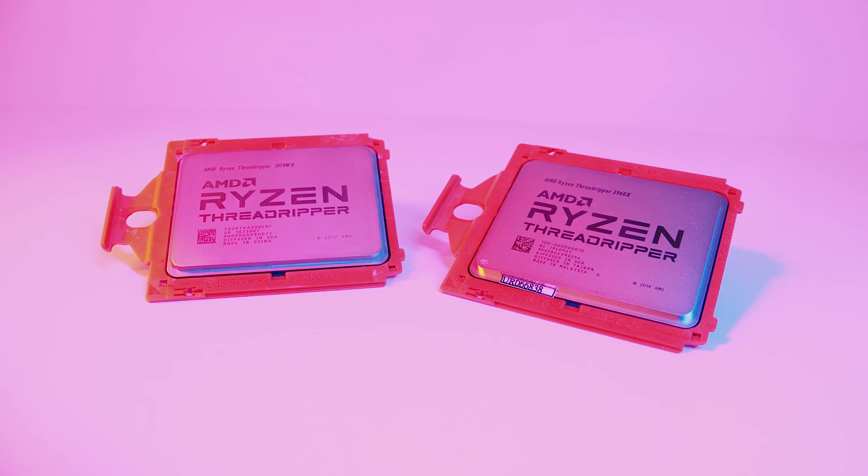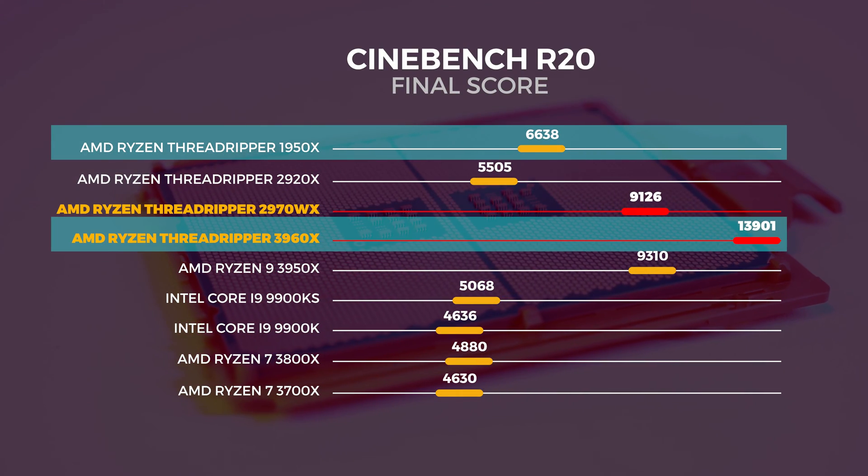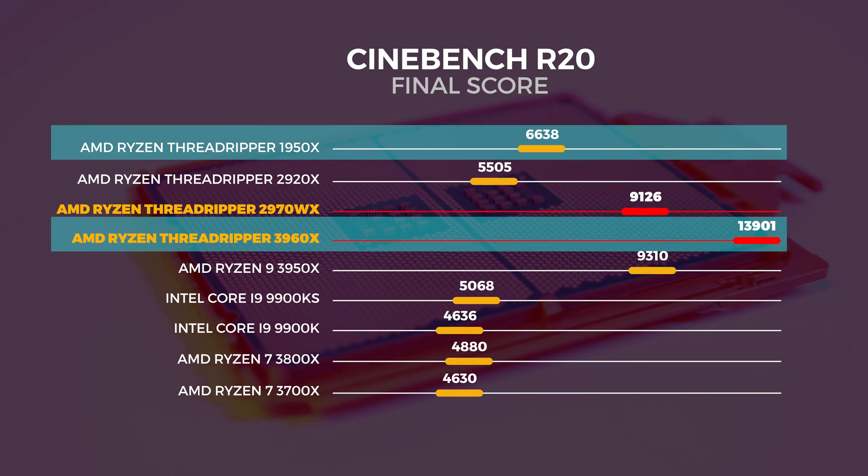Should you upgrade to 3rd gen Threadripper if you already have a 1st or 2nd gen setup? If you've got the 2970WX, probably not — it's close but not really justified in price. But if you have a 1950X like I do and you need the cores, my controversial opinion is yes. The difference in multi-threaded workloads between the two chips is absolutely bonkers — the 3960X is around 71% faster in Cinebench R20, and for someone who spends so much time editing and rendering, that's worth every single penny.